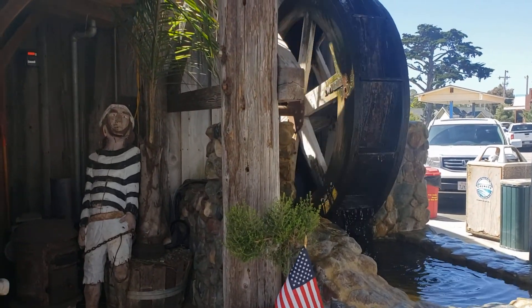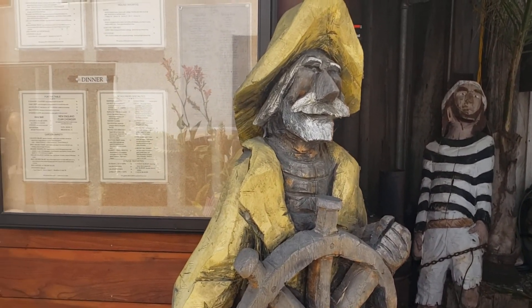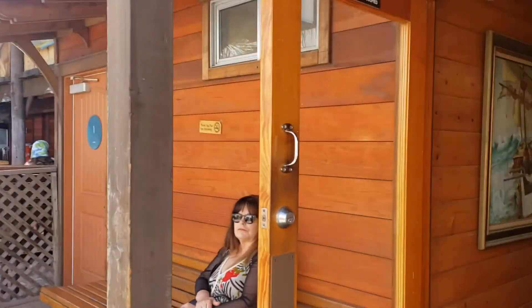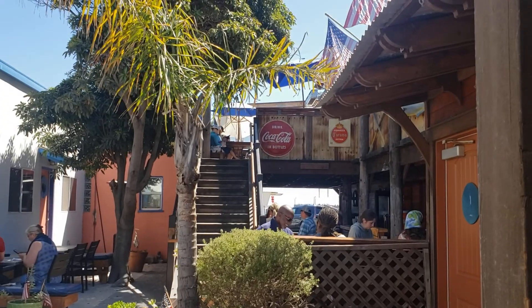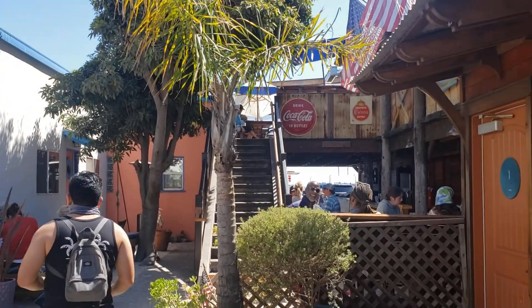Here's another picture of the water wheel from inside where we're waiting to be seated. More salty old dogs there. You can see there's a restaurant downstairs here, an indoor restaurant, but when you go up these stairs, the favorite place to eat is up on a deck overlooking the ocean and the pier. Schooner's Wharf, Cayucos, California — awesome place.